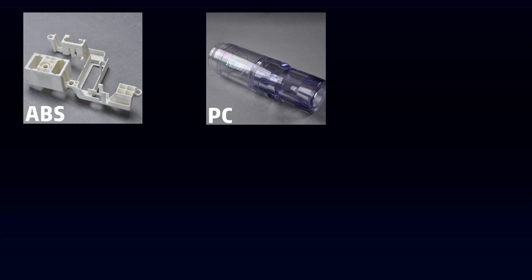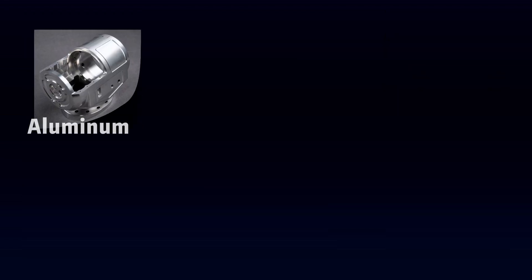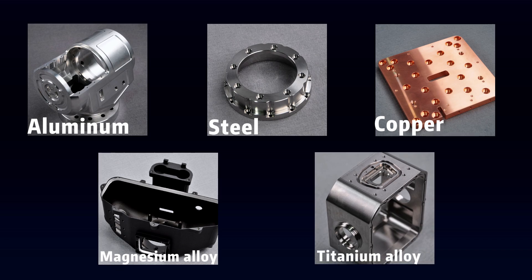We can process more than 30 kinds of engineering-grade plastics and almost all metal materials, including ABS, polycarbonate, PMMA, PA, POM, PEEK, as well as aluminum, steel, copper, magnesium alloy, titanium alloy, and more.